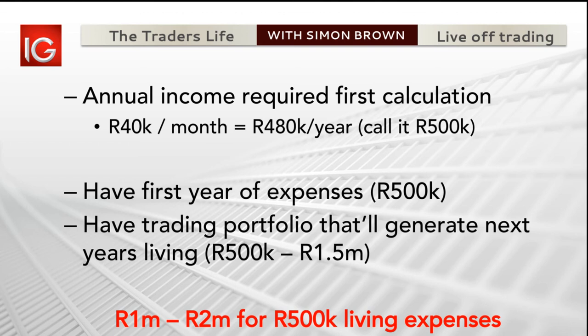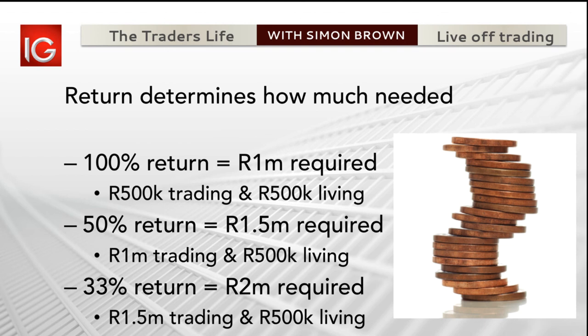The first question is how much do you need. The second question is how much does your portfolio perform? Sticking with the half a million rand number: if your portfolio does 100% a year, you need a million rand - the half a million you live on, and the second half a million creates next year's living money. If your portfolio is doing 50% a year, you need one and a half million. If your system is doing 33%, you need two million. If it does 25%, you need two and a half million.